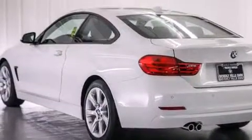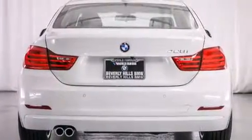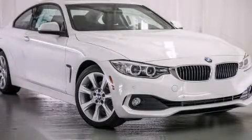With an EPA estimated rating of 35 miles per gallon on the highway, this vehicle helps leave money in your pocket where you want it. Please call us today for more information on this great vehicle.